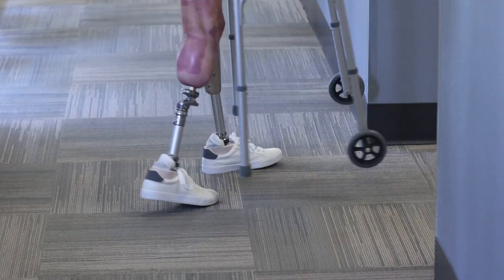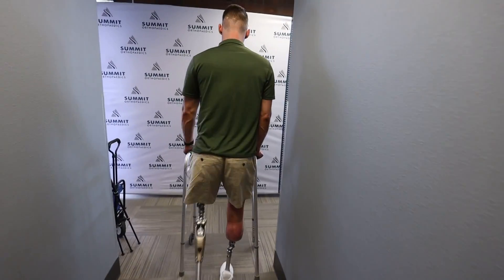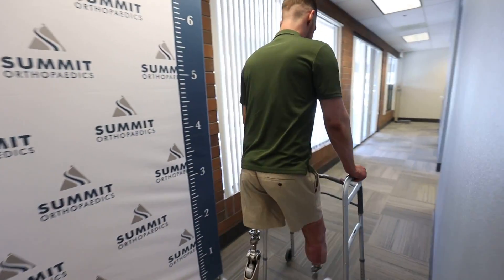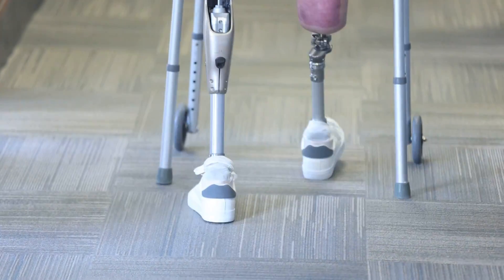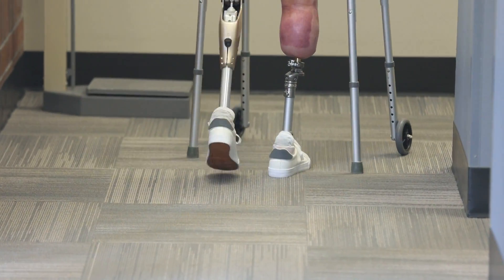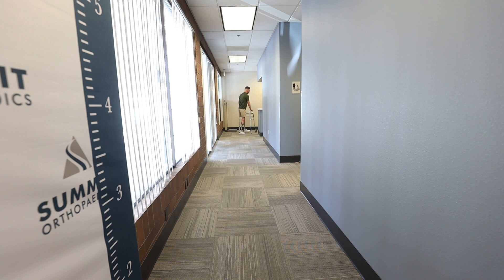For me, it's extremely powerful to see them move and stand and get part of their life back. With every step, I can feel the ground beneath me through my bone. Nick's getting a feel for his new legs. This is huge progress.